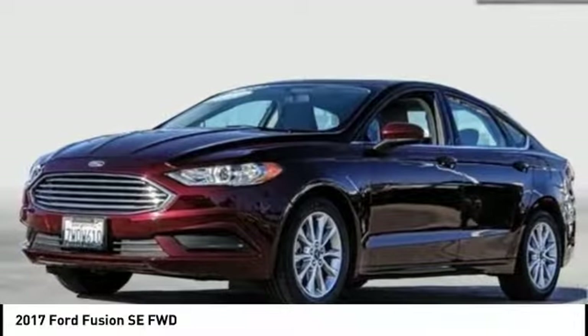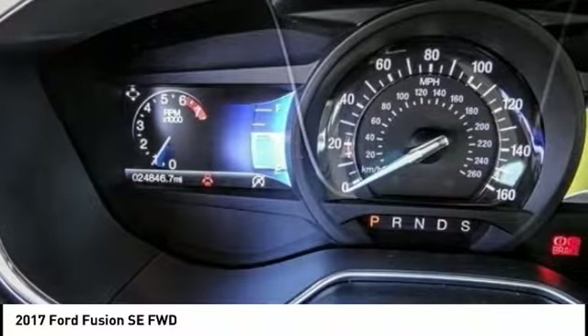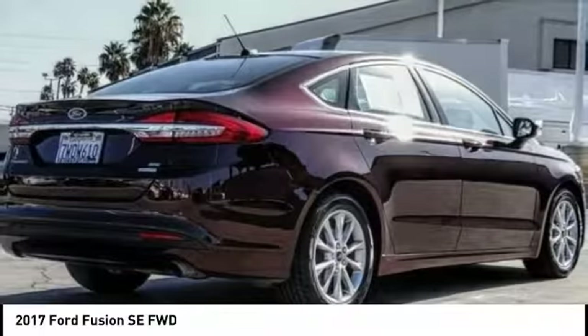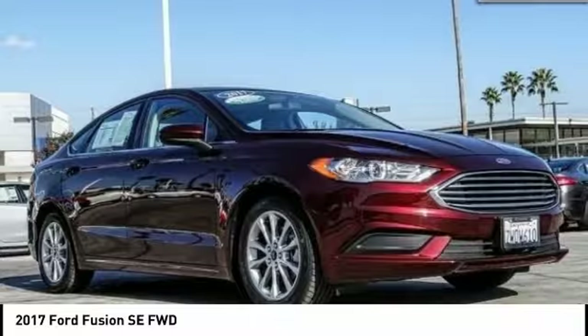We are pleased to show you the 2017 Fusion. You can have both impressive power and great economy in a Fusion, and it is priced below $20,000. This vehicle has less than 25,000 miles.